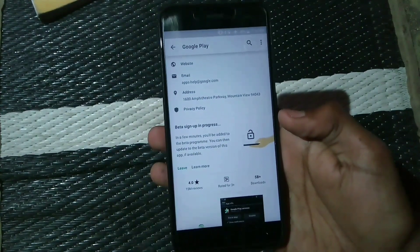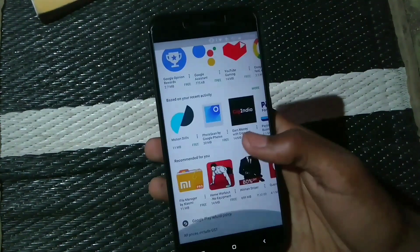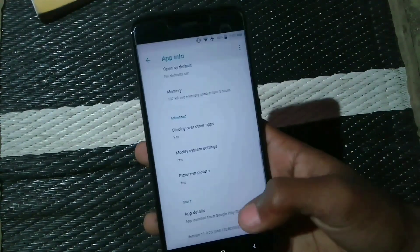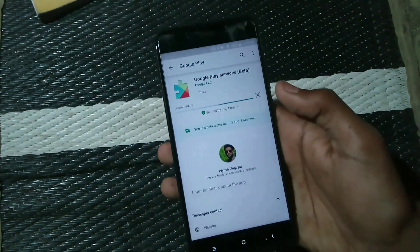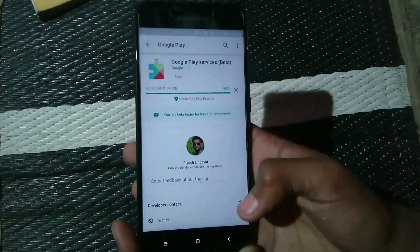It will take some time, up to one to two minutes. Just scroll down, click back, and once again click on App Details and you will see the update. You just need to join the beta program of Google Play Services.